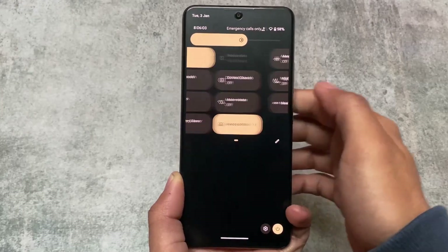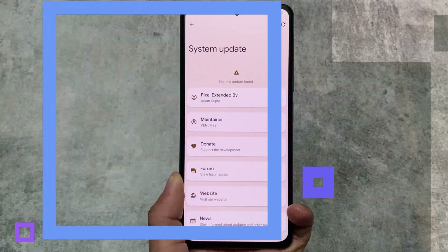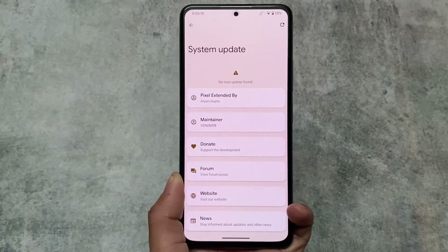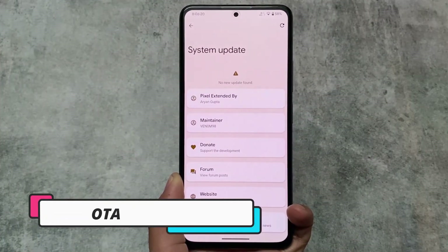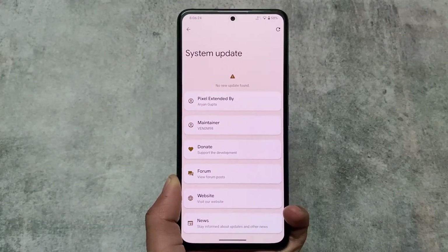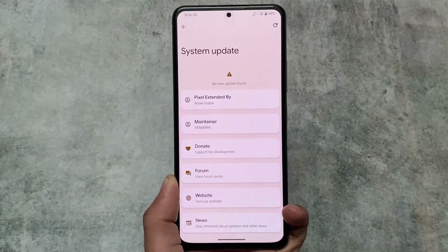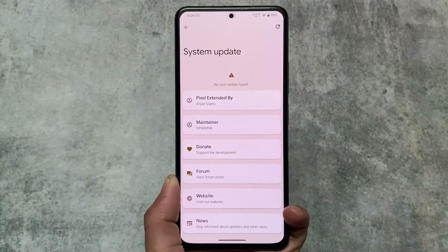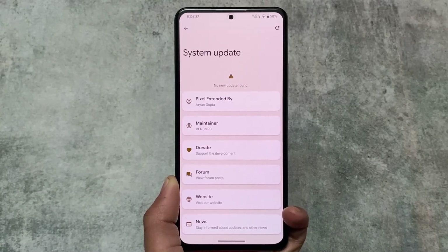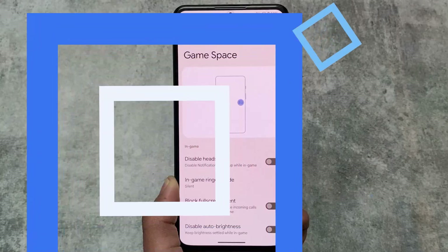An OTA update option is also included in this version. If you're someone who likes to update custom ROMs via OTA, the OTA updater is finally included. I'm not certain if it's working perfectly, but it is there.